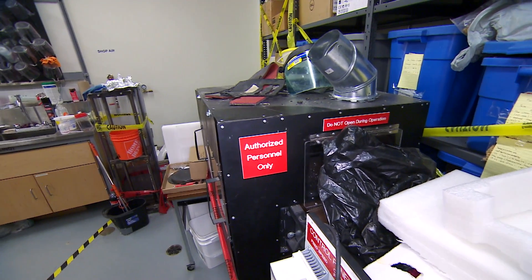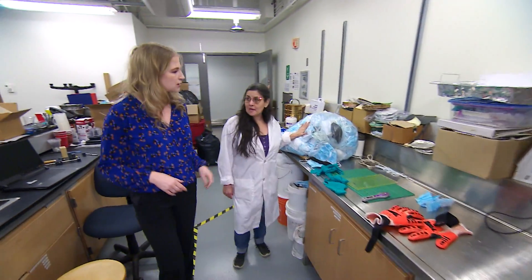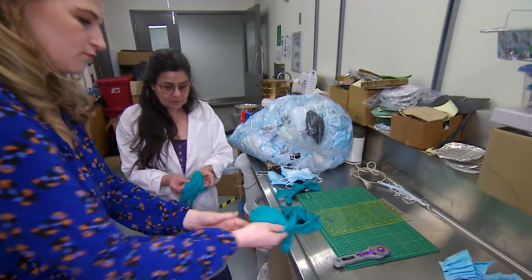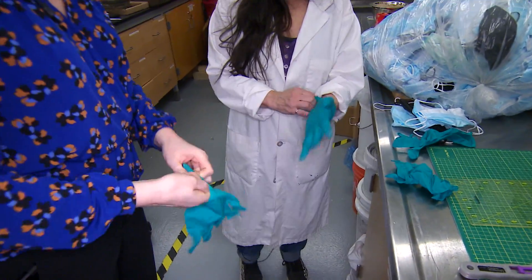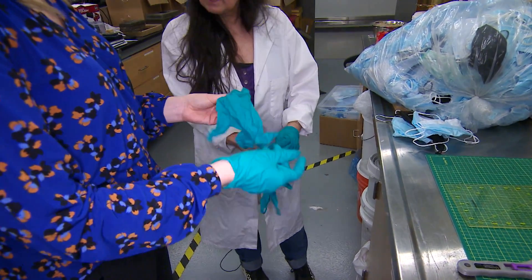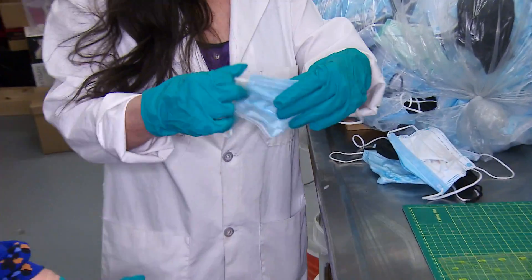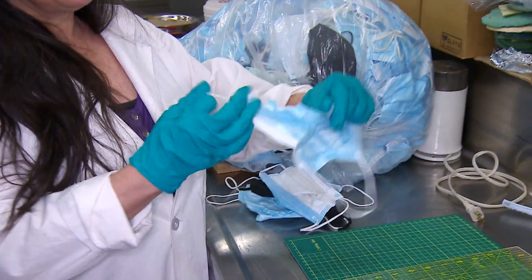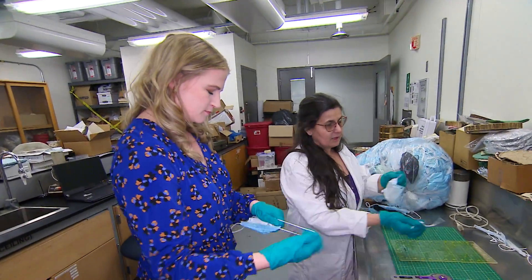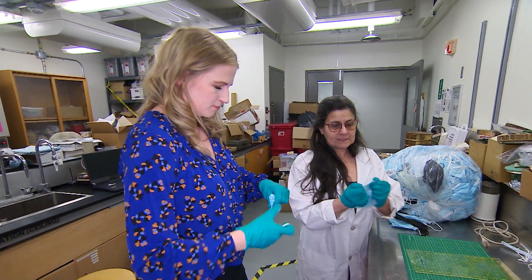In the lab, step one is getting masks collected from facility management. After putting on safety glasses to protect from any nicks, we learn the masks have already been dried and there's no real virus in them — so there's no danger. The first thing to do is pull off the elastomers, since we're going to work with just the polypropylene and there's a metal nose piece in it too.